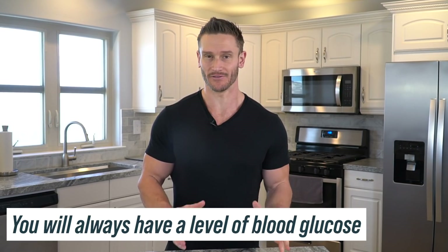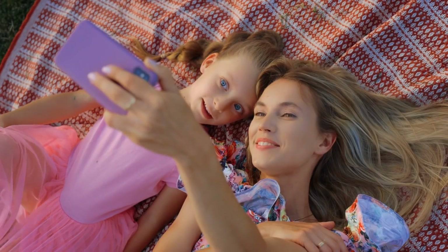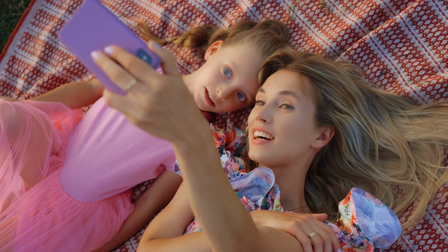The big important piece we have to remember above all else is you will always have a level of blood glucose, whether you are keto or whether you are fasting. It is the job of your body to keep your glucose levels elevated so that you do not die. Let's just get that out of the equation altogether.